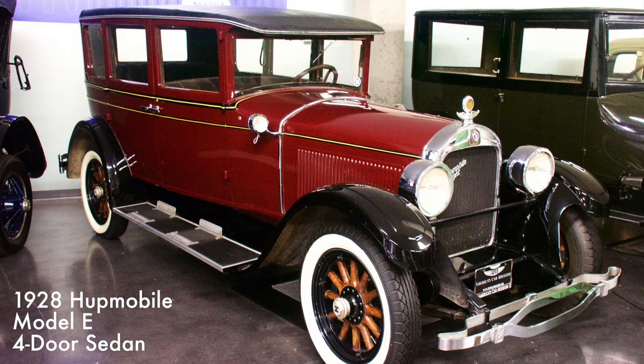This Hupmobile had an eight-cylinder engine and is rated at 80 horsepower. The Hupp Motor Car Company had a history of producing affordable, conservatively styled vehicles.